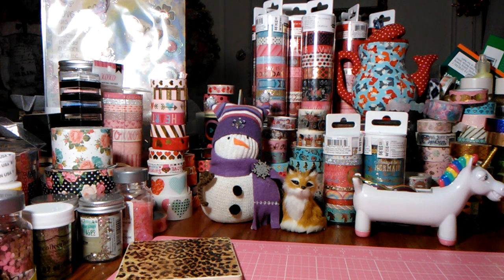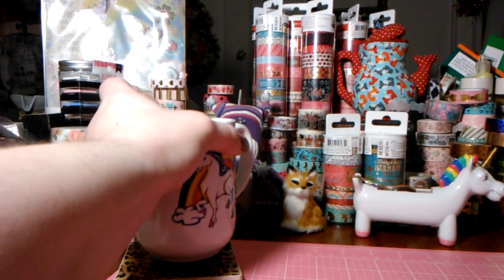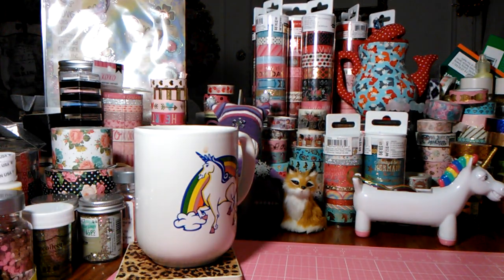Hey everybody, I am back with another Michaels haul. I went to Michaels the last few days just shopping around. I also stopped at Marshall's today — I literally only got three things. I made a nice hot cup of tea. I was looking for some Valentine's Day goodies at Marshall's.